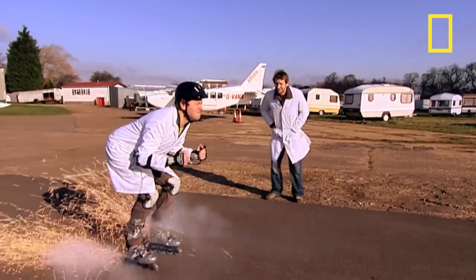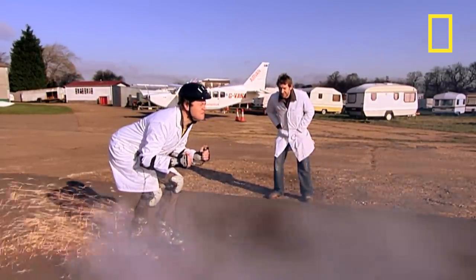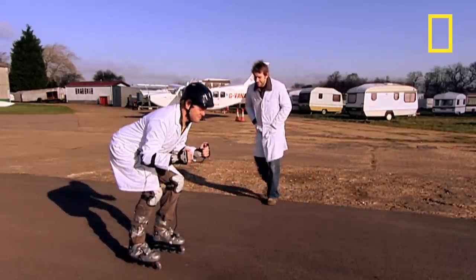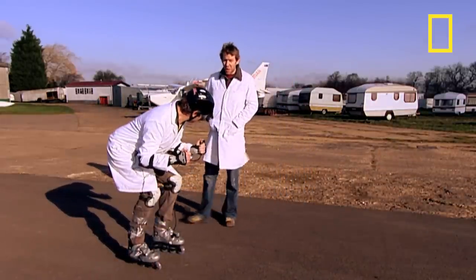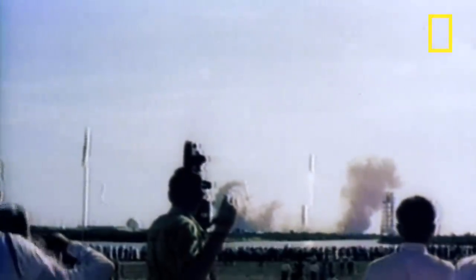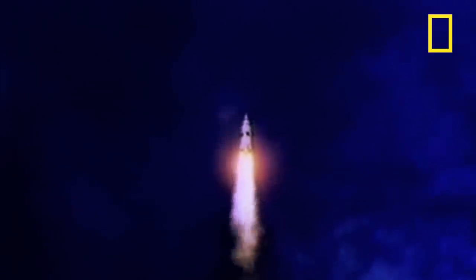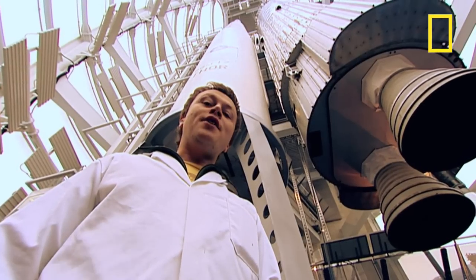I think we're going to need bigger rockets. How about the biggest rocket of all time? Imagine 50 jumbo jets at full power strapped to a 36-story building — that's Saturn V. It takes something like this to catapult man to the moon.